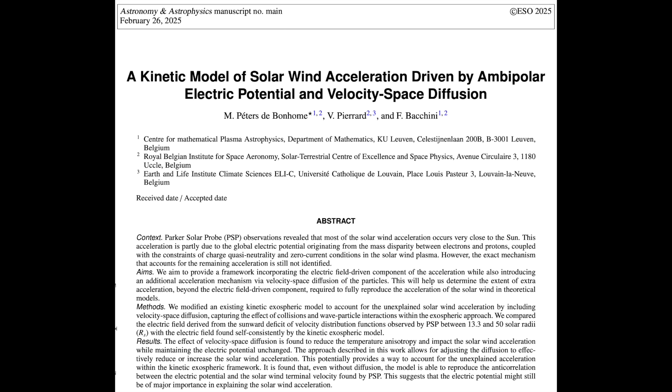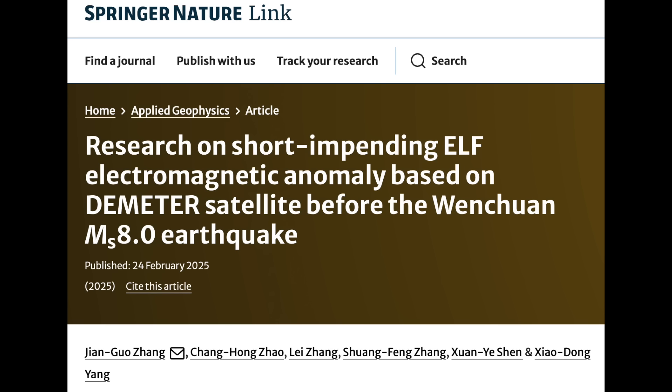Finally, a revisiting of the quake that actually started it all in terms of pre-seismic anomalies. It was the DEMETER satellite that caught weird atmospheric electricity anomalies for days over a region in China — and then disaster struck. A new paper here confirms the veracity of that data, which kicked off an entire new field of science.